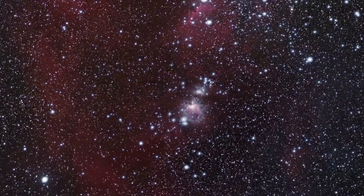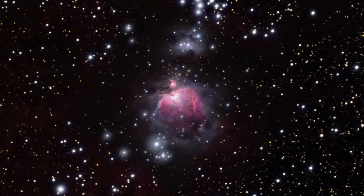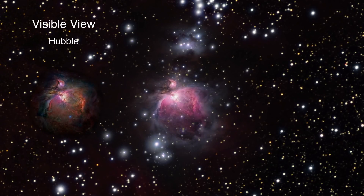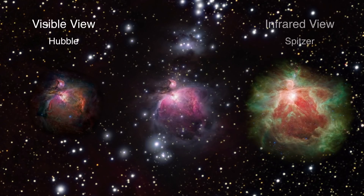Here is a stunning example of actual data taken from the Hubble and Spitzer space telescopes. Hubble recorded the familiar Orion Nebula in visible light, while Spitzer saw it in infrared, a wavelength we cannot see with our eyes. Hubble observations show the familiar shape of the nebula — a large stellar nursery some 1350 light years away, and in visible light, is 24 light years across.